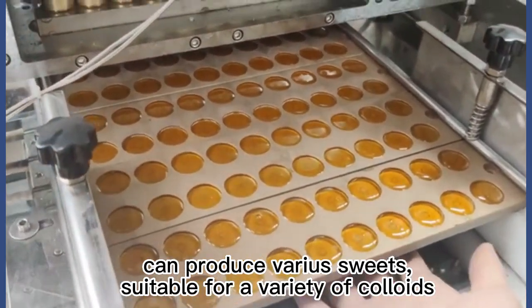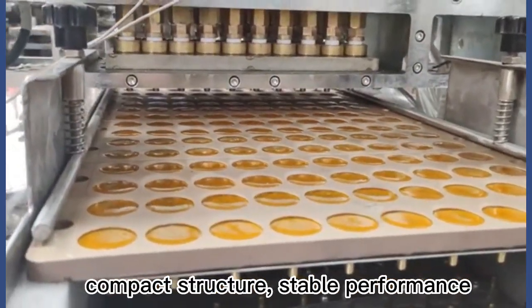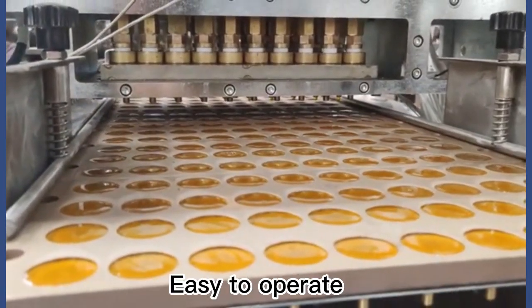Can produce various sweets, suitable for a variety of colors, compact structure, stable performance, easy to operate.